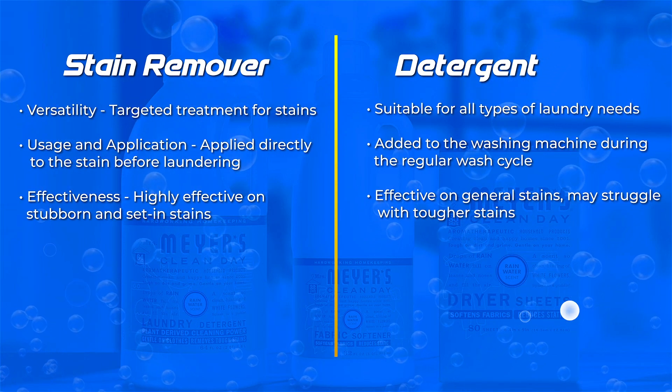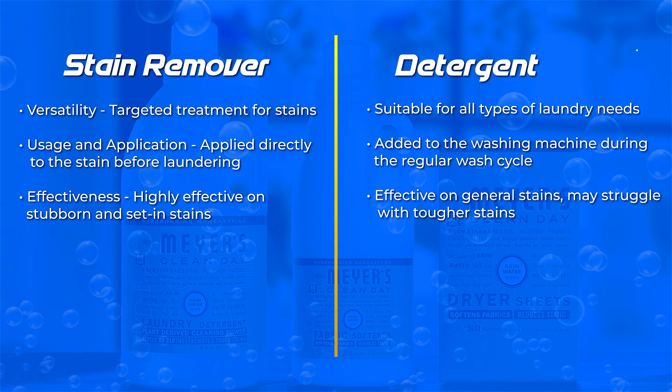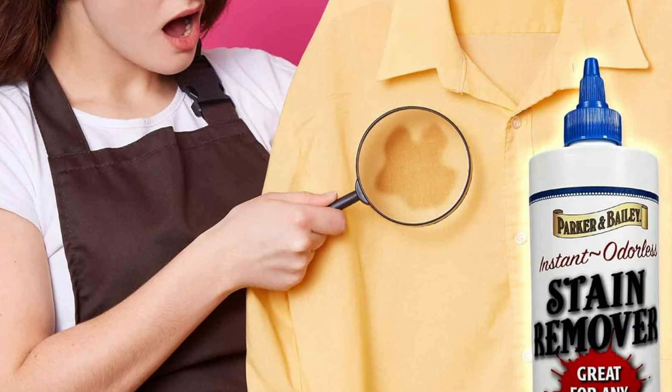Detergents are generally more cost-effective as they are used for overall cleaning and not just stain removal. They are available in larger quantities and can be more budget-friendly for regular laundry needs.